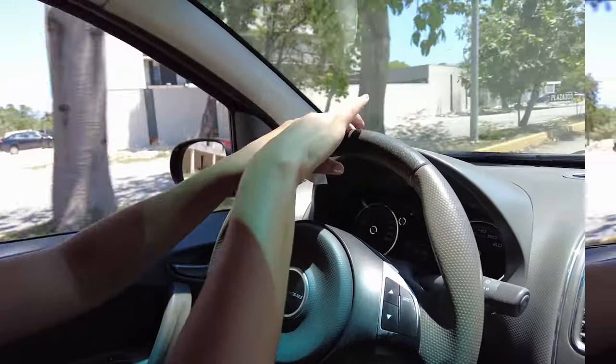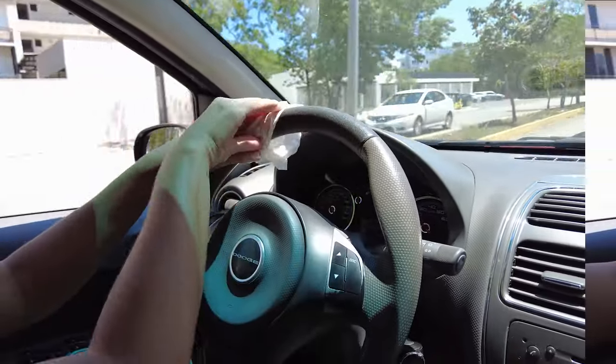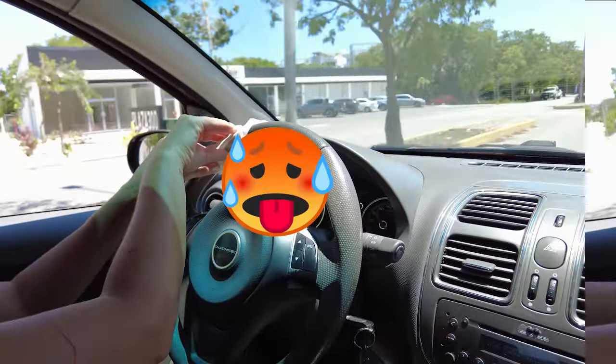It's so hot that we have to use a napkin to touch the steering wheel. It's like 90 degrees. I'm already sweating. So, our first stop is going to be Liverpool, which is like a — actually, Starbucks is our first stop, and then we're going to Liverpool.